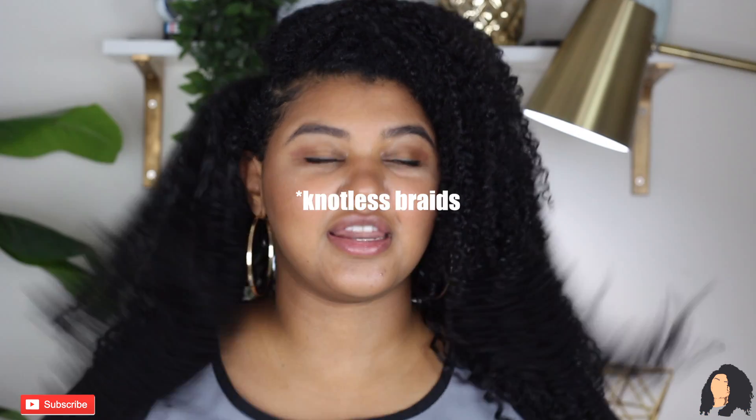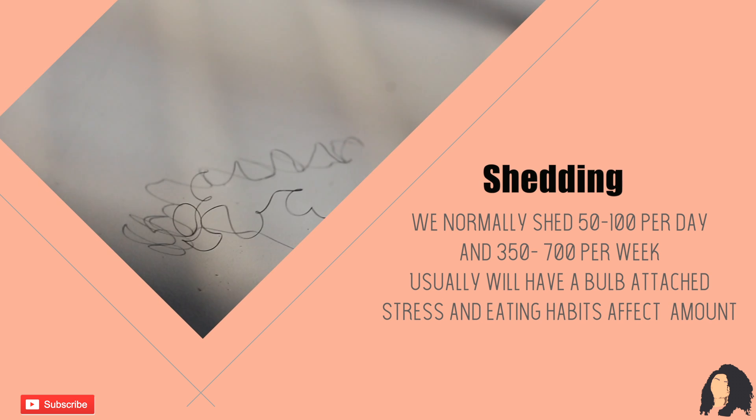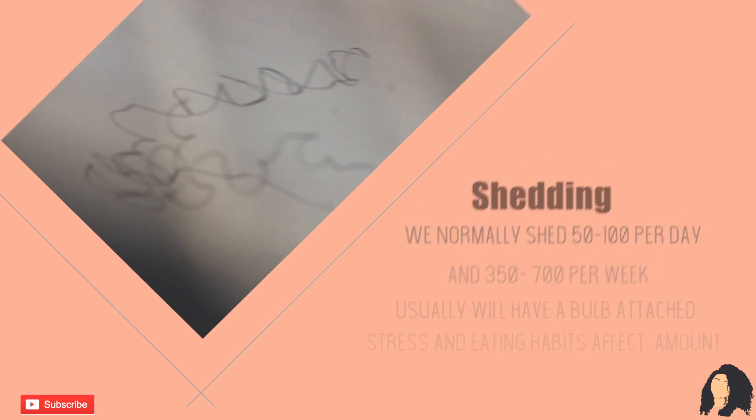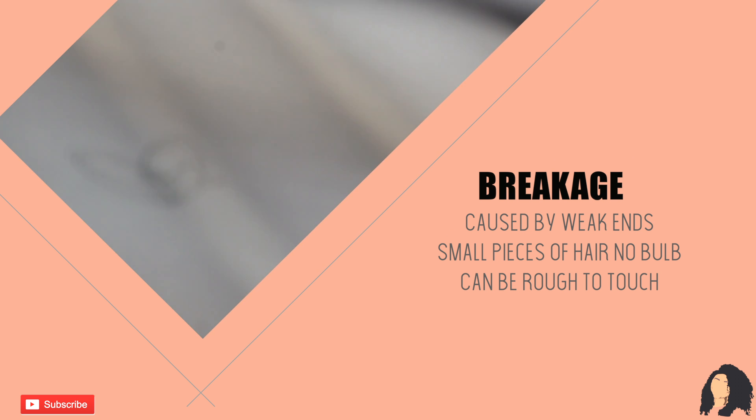I took out my box braids that I had in for the majority of quarantine — they're seven weeks old. So I had seven weeks worth of shed hair in my hair. If you don't know the difference between shed hair and breakage: shed hair is long pieces of hair versus the short little C's that you might see after you finish combing in your bathtub or whatever. I just want to say I had a lot of shedding, and that was seven weeks worth. You just have to keep remembering that it is not weird to have excess shedding after a protective style. Now, if your hair is falling out, that is a different story.